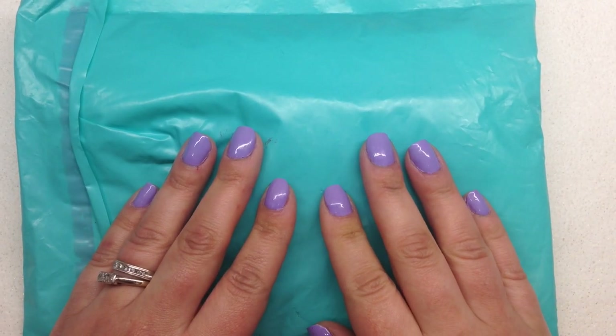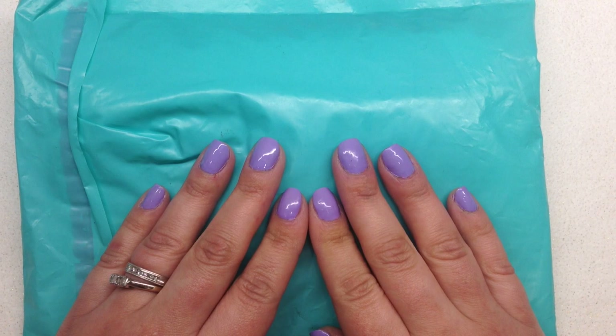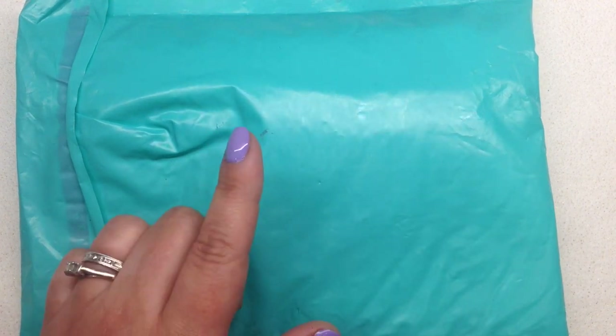Hey beautiful beaders, it's Gina from orchidandopal.com and today I have the September 2019 Bargain Bead Box, one of my very favorite subscriptions, to open up on the channel. I've been a member with them for over a year and I always look forward to getting this package in the mail.